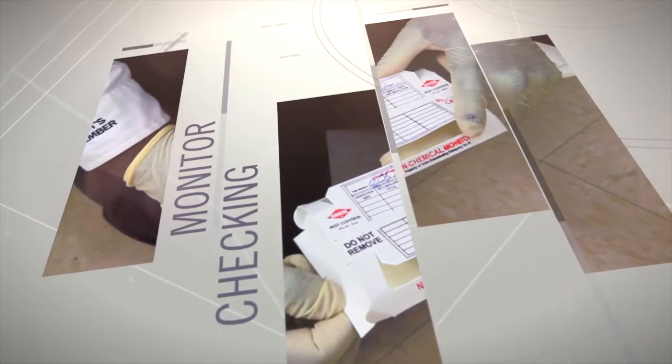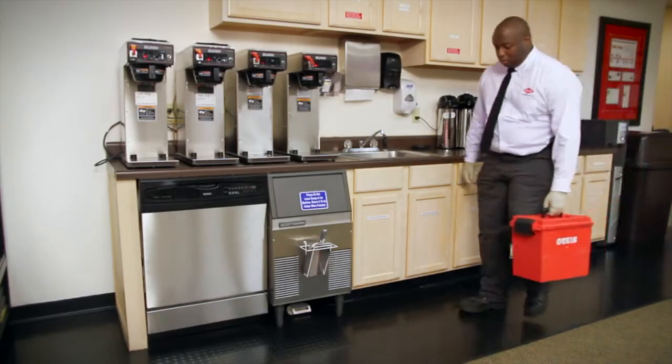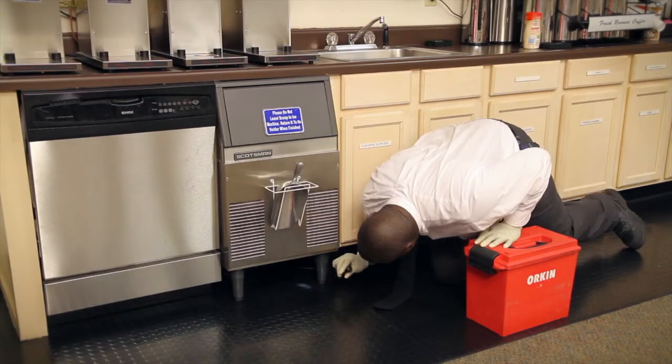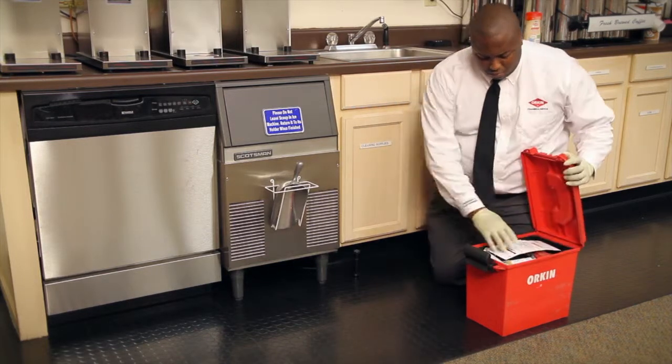Monitoring is a key step in any integrated pest management program. During regular service inspections, your Orkin Commercial Pest Specialist monitors for signs of pest activity, looks for pest-friendly conditions, and helps make sure your program is working.